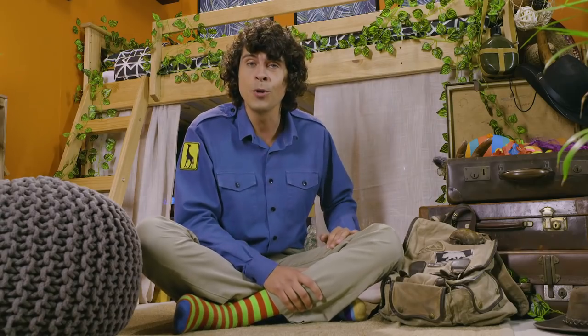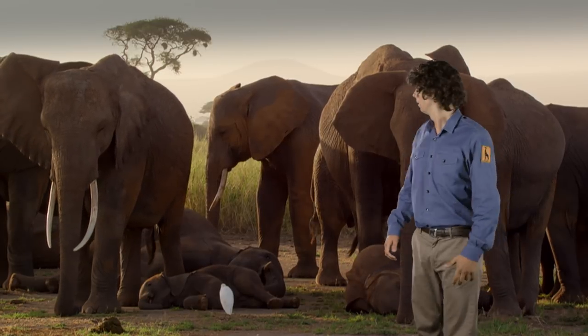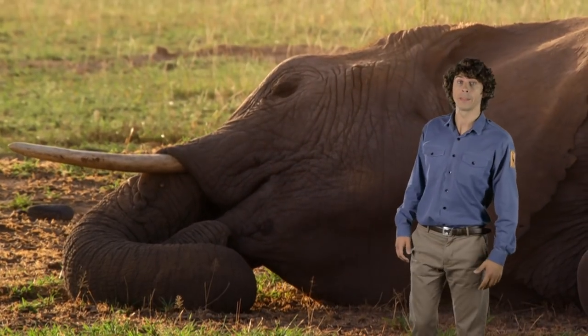Here are a few more slow moving animals. Elephants! They're pretty slow moving, especially when it comes to getting up in the morning.